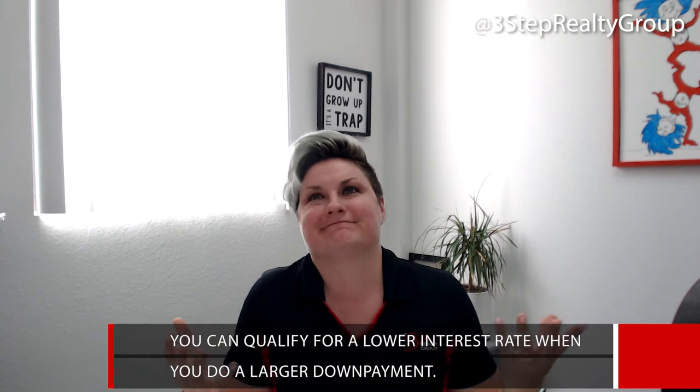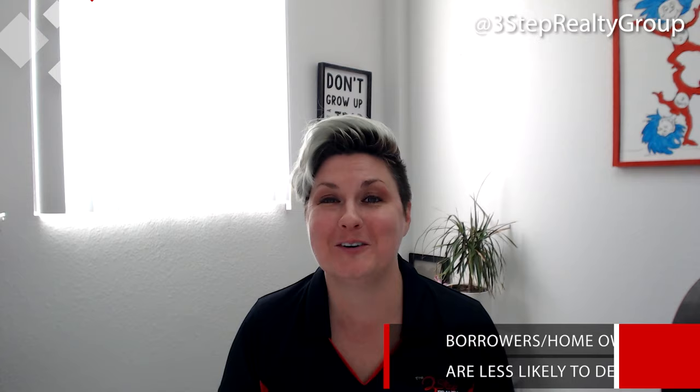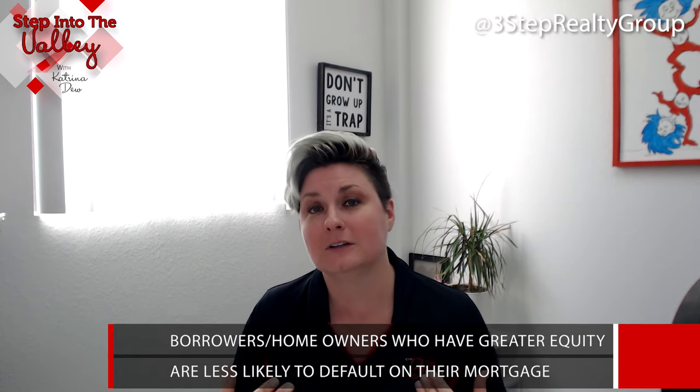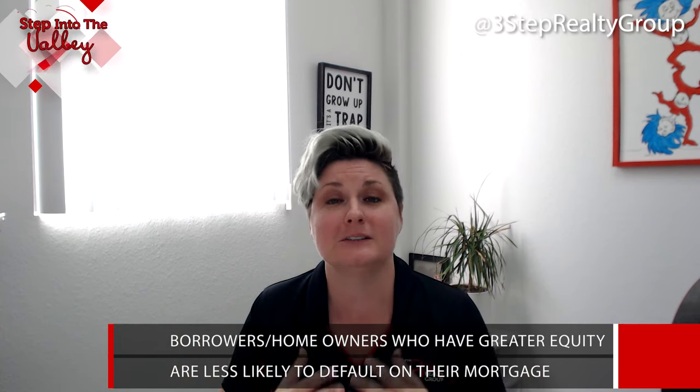Why do lenders care about the size of your down payment? Because the greater your down payment, the more equity you have in that home when you close. Borrowers and homeowners who have greater equity are less likely to default on their mortgage and walk away or lose their home.